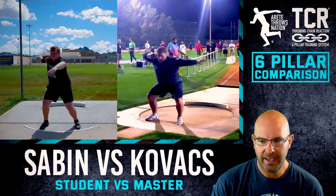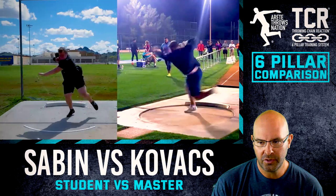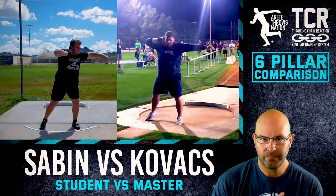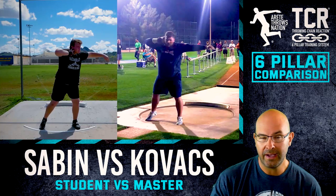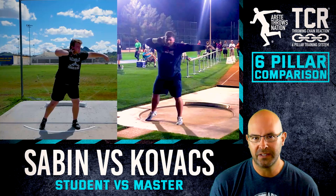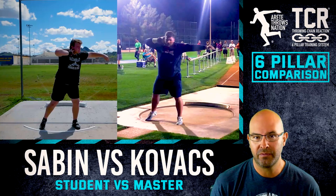As we go through this, you'll notice the difference in speed. Joe is throwing — this is a 73-foot throw, I believe, 22'5.7" — we're in that big 73-foot range. So now we look at somebody like a young thrower and we'll go back and take a look.